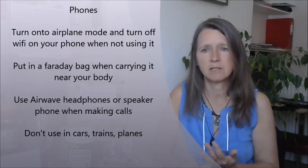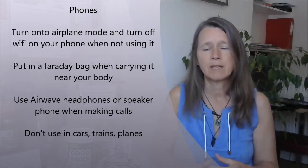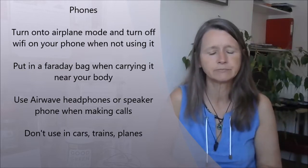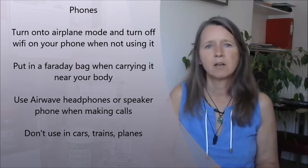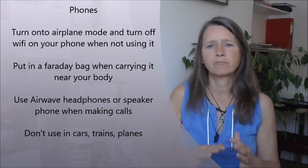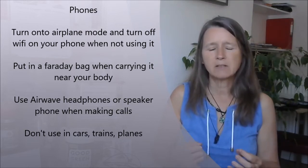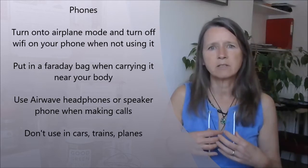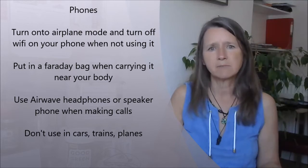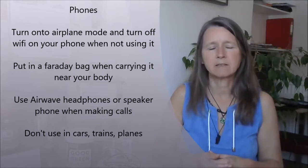When you carry your phone around, you can get protective Faraday cases so that if it is near your body you can be protected. If you're not using it, the best thing you can do is turn it to airplane mode and take it off Wi-Fi, only using it when you absolutely need to. Don't use it when you're in a car, plane, or train — the signal is amplified in those situations because the phone has to work much harder and emits a lot more radiation, and you're in metal boxes which reflect that radiation back to you.